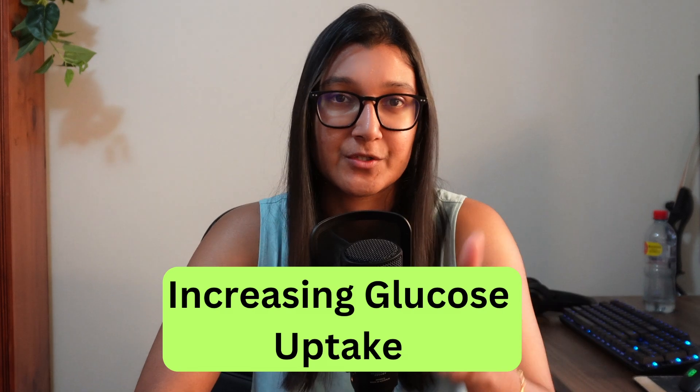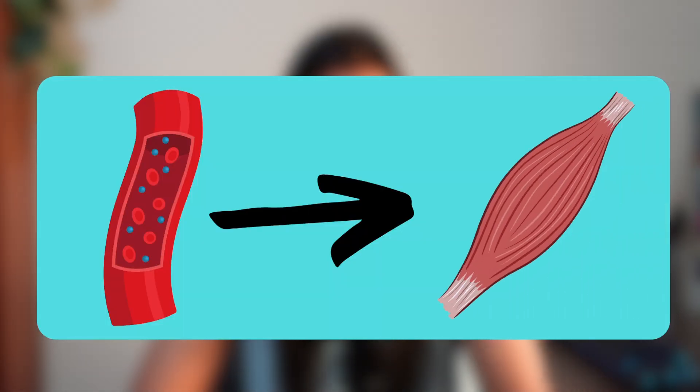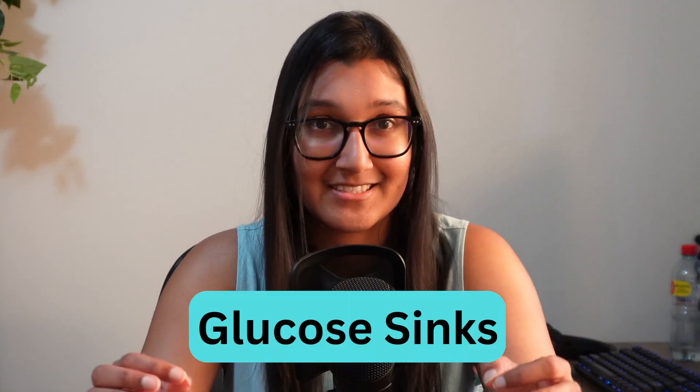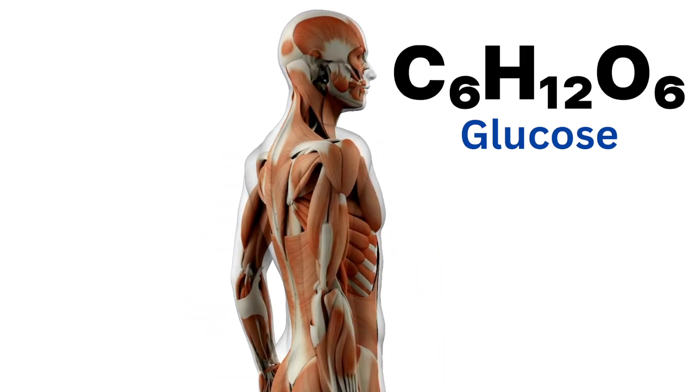The first way that having more muscle mass can help reduce blood sugar is by increasing glucose uptake. More glucose can move out of your blood and into your muscles, which is good because the issue with type 2 diabetes is that there is too much sugar in your blood. Muscles are known as glucose sinks because muscle cells are the main cells that use glucose. You have muscle cells all over your body — whether you're a huge bodybuilder or not, they all use glucose as their main form of energy. So the more muscle you have, the bigger the sink to drain your blood sugar into.